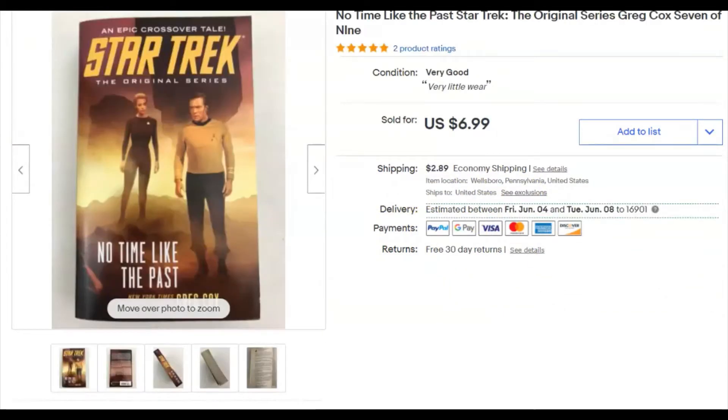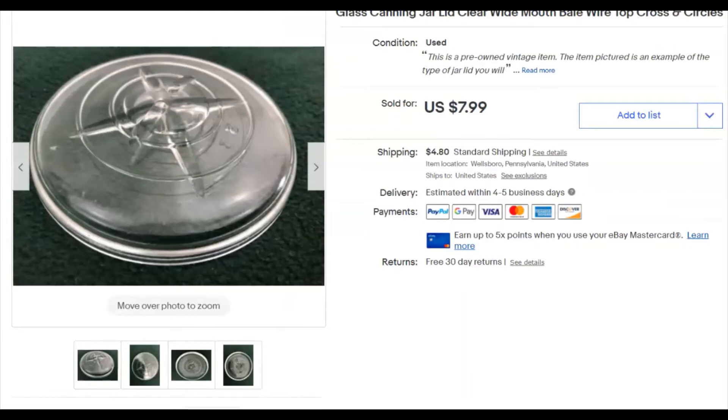A paperback Star Trek book — I paid 36 cents, listed April 5th, sold April 22nd for $7.99. Also a canning jar lid — just the one — I paid a buck, listed April 18th, sold April 22nd for $8 plus shipping.